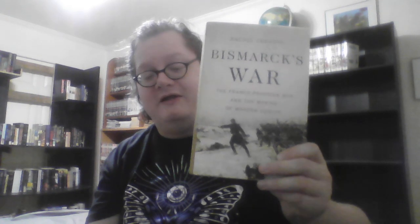Next is another book that I really enjoy: Bismarck's War: The Franco-Prussian War and the Making of Modern Europe by Rachel Chrastil. This is an amazing book that not only looks at the military side of the Franco-Prussian War, but also the civilian toll of the war. It is just wonderful.